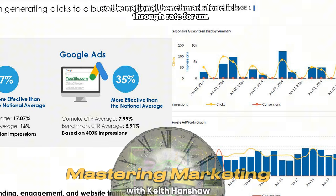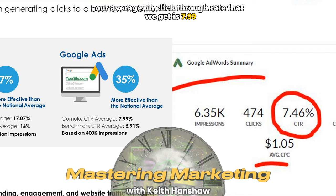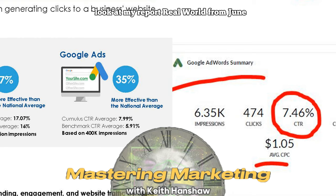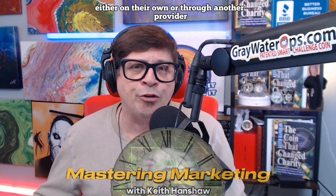The national benchmark click-through rate for Google Ads is 5.91%. Our average click-through rate is 7.99%. Looking at my real-world report from June, I had a 7.46% click-through rate — not quite 7.99%, but still above the national average of 5.91%. My average cost per click was $1.05. I have clients right now using Google Search ads on their own or through another provider, and when we started managing their marketing, their click-through rates went up and their cost per click went down. Google Search is a managed spend campaign where you set your Google AdWords budget and we charge a small management fee to run the campaign.